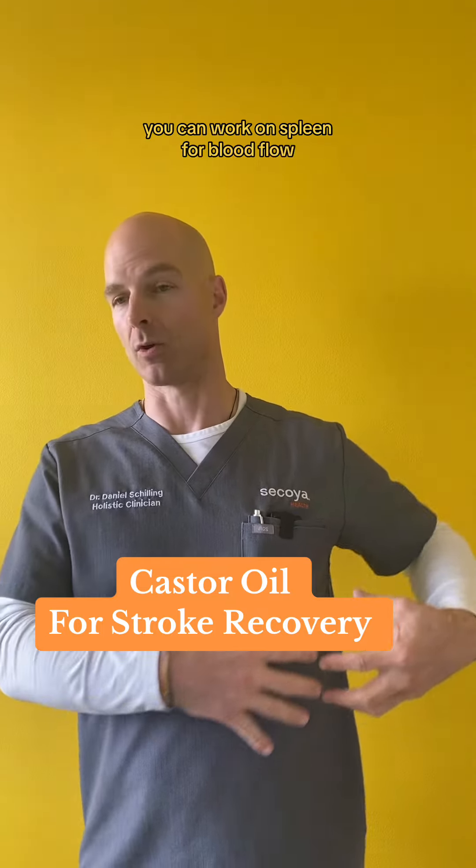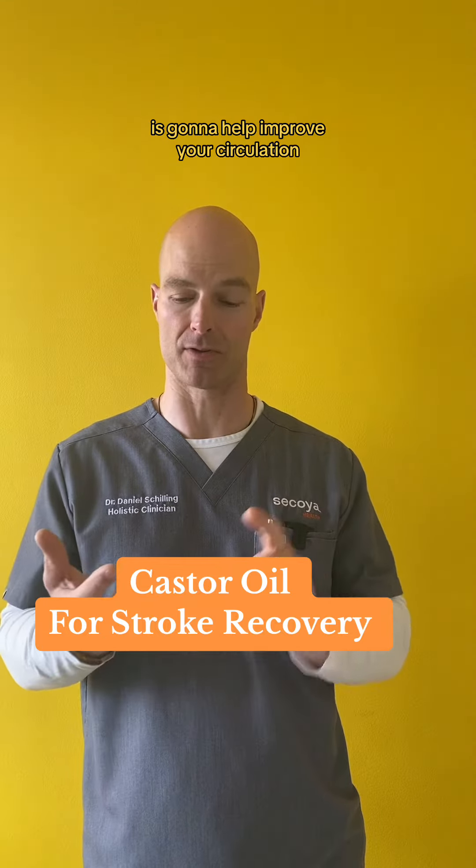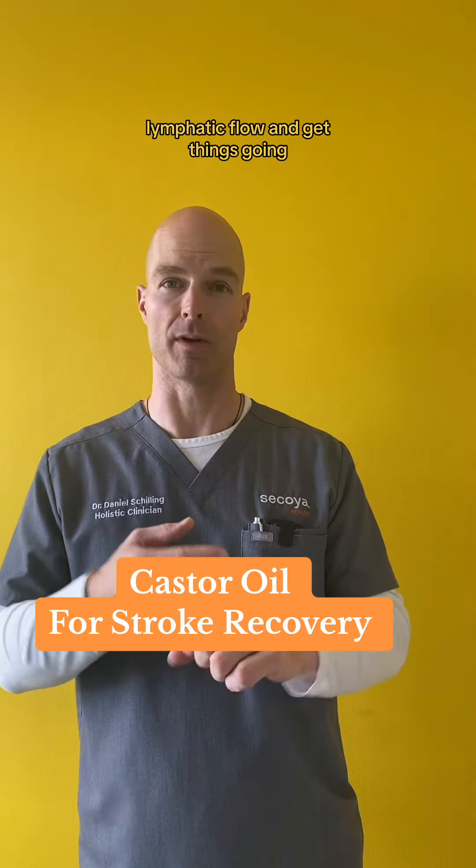Gut health is critical. You can work on the spleen for blood flow. All of it is going to help improve your circulation, lymphatic flow, and get things going.